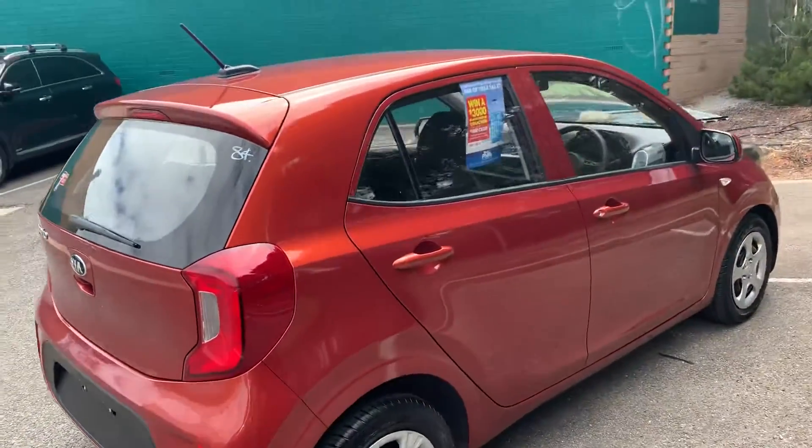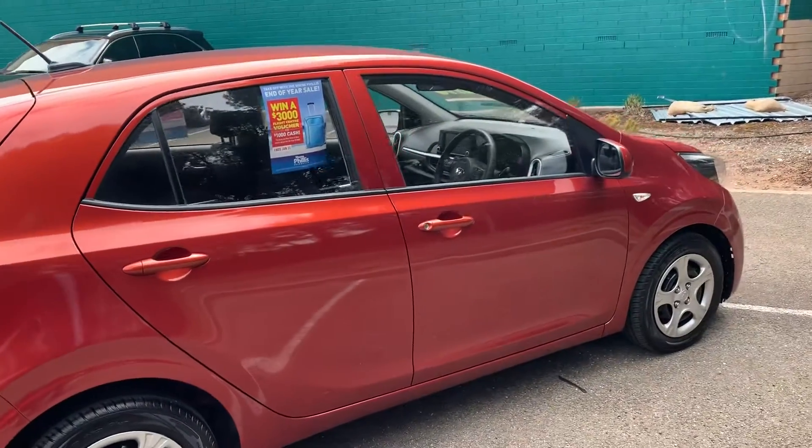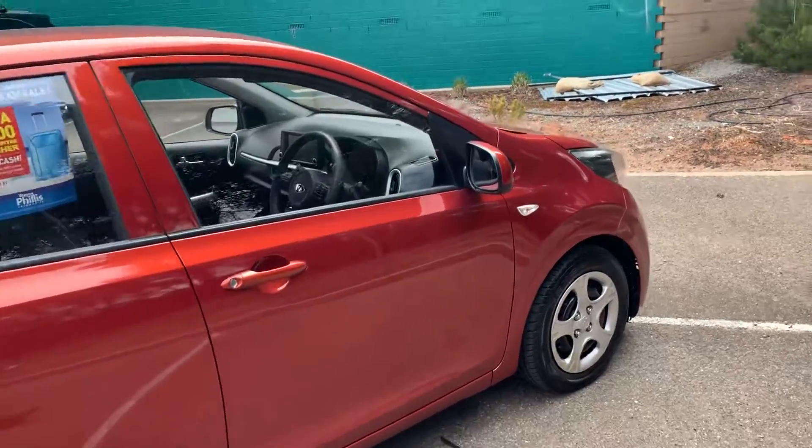It's a very economical car — a great little first car for someone who's just arrived in the country. So welcome to Australia, and welcome to Adelaide, obviously, if you're looking to stay.